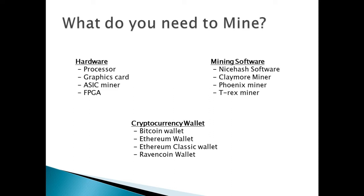We need a cryptocurrency wallet where we're going to be storing the coins that we are mining. So a Bitcoin wallet, Ethereum wallet, Ethereum Classic wallet, or Raven Coin wallet.